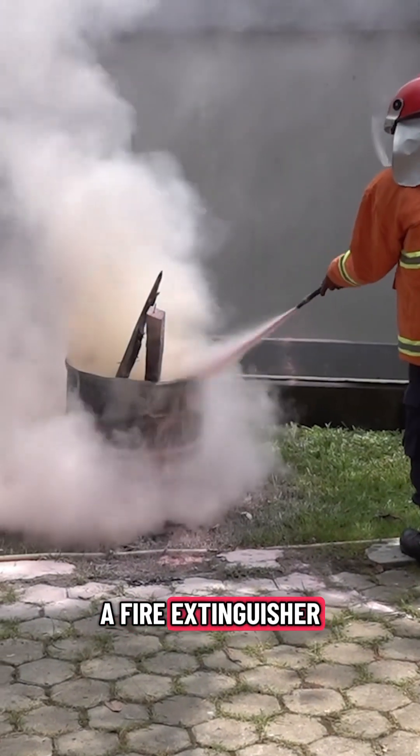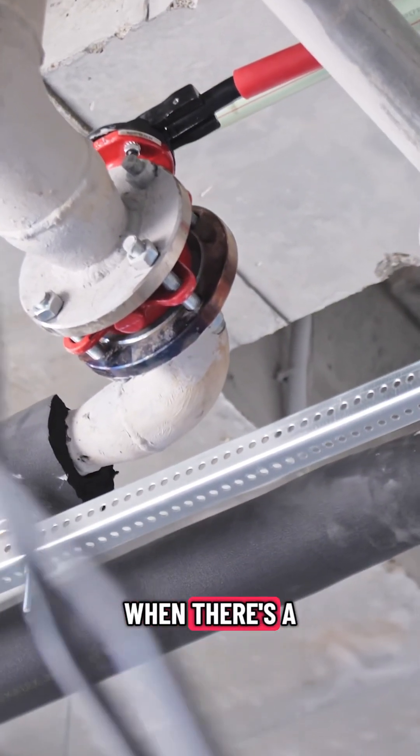That's in contrast to active fire protection, which needs an action for it to work — either manually, like a fire extinguisher that you turn on, or sprinklers that work automatically when they sense a fire.